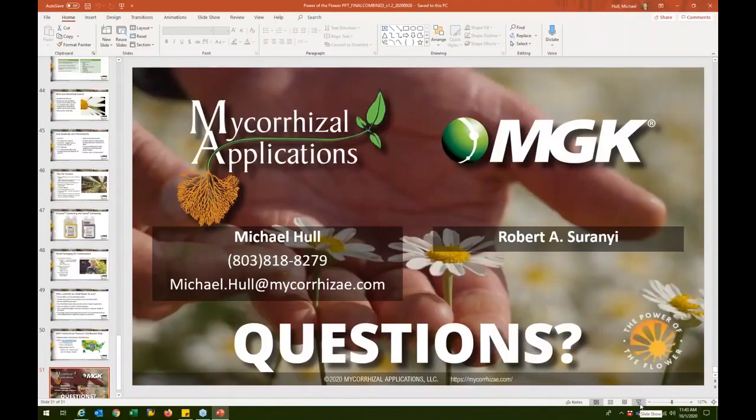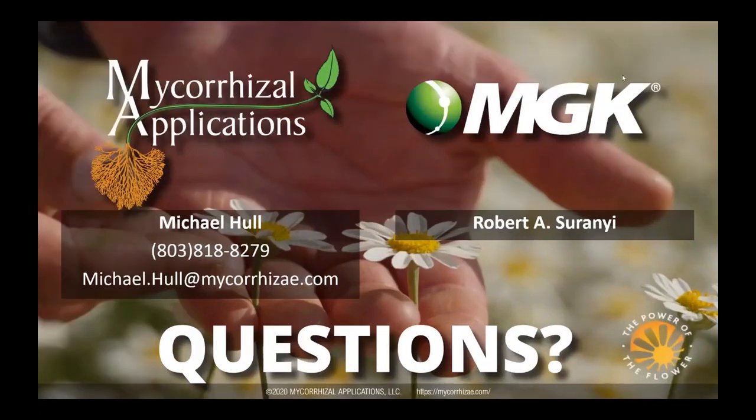We're going to get started with our questions now. This is Chris Manning from Greenhouse Management. How many insects, Robert, have developed resistance to pyrethrins? Pyrethrins and pyrethroids have cross-resistance. The phenomenal success of the pyrethroid class over the past 40 or so years had some negative impact on pyrethrins effectiveness because of this cross-resistance. Michigan State University maintains an excellent database for resistance.